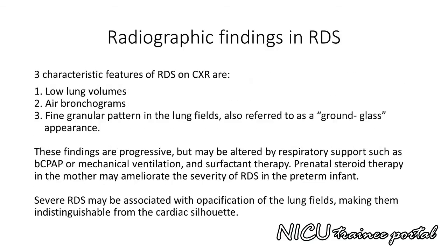Three characteristic features of respiratory distress syndrome on chest X-ray are low lung volumes, air bronchograms, and a fine granular pattern in the lung fields, also referred to as a ground glass appearance. These findings are progressive, but may be altered by respiratory support such as bubble CPAP or mechanical ventilation and surfactant therapy.